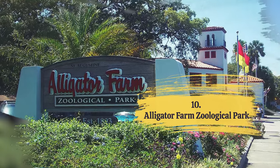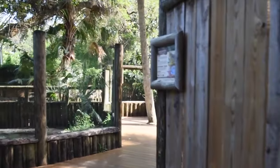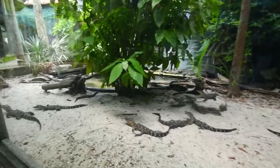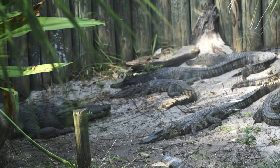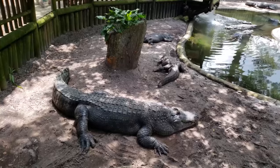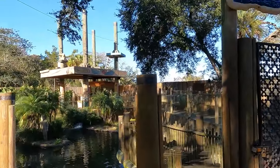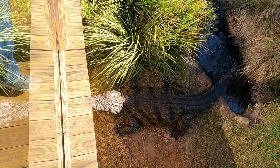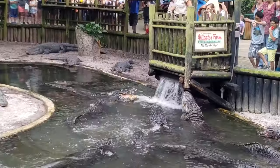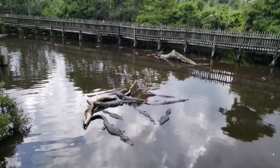Number 10: Alligator Farm Zoological Park. We've reached our last and perhaps the most interesting thing you can do in St. Augustine, Florida. If you're an animal lover, don't miss the Alligator Farm Zoological Park — get up close and personal with these incredible creatures and explore a variety of other wildlife exhibits. The park is home to a diverse array of wildlife and is committed to conservation and education, with staff dedicated to raising awareness about wildlife preservation and protecting endangered species. Get that adrenaline pumping as you zipline through crocodiles, gaining a greater understanding of the animal kingdom and enjoying a memorable time in St. Augustine.